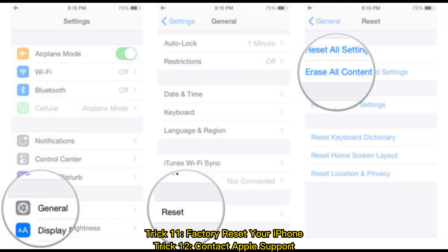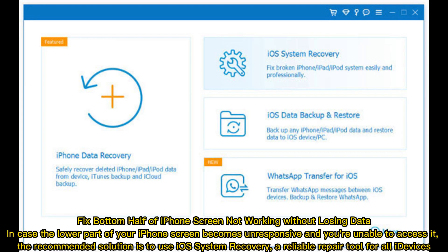Trick 12: Contact Apple support. Fix the bottom half of iPhone screen not working without losing data. In case the lower part of your iPhone screen becomes unresponsive and you're unable to access it, the recommended solution is to use iOS system recovery, a reliable repair tool for all iDevices.